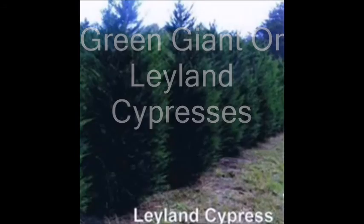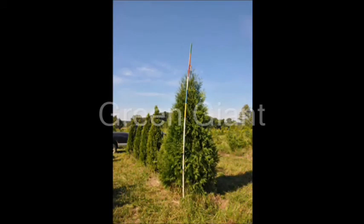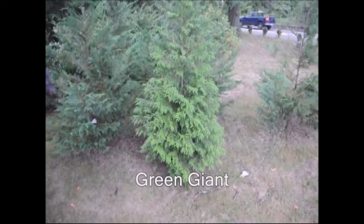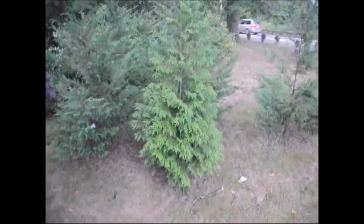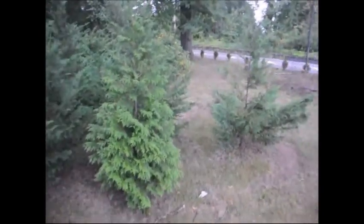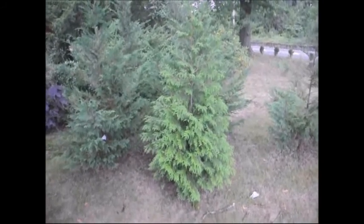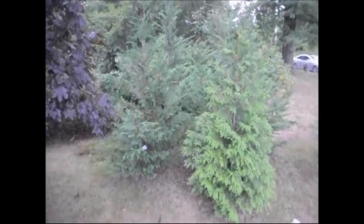Decisions, decisions — what should I plant? Should I plant a Green Giant or should I plant a Leyland Cypress? Both trees are excellent trees for the landscape and both make great screening trees, but there are differences. This is a Green Giant planted next to Leyland Cypresses — they were all planted at the same time, and the Green Giant shows a much denser, fuller form than the Leland Cypresses. These are all planted in a heavily shaded area with a full canopy above them.